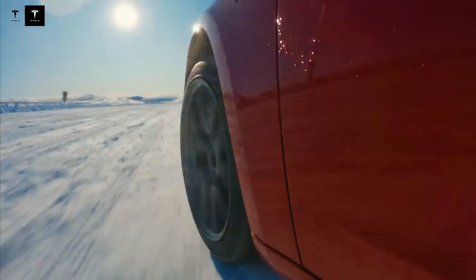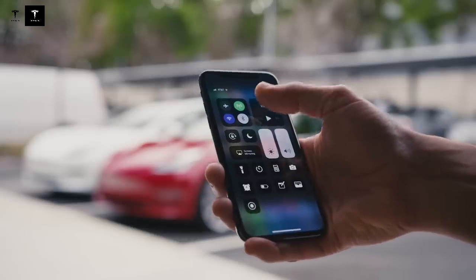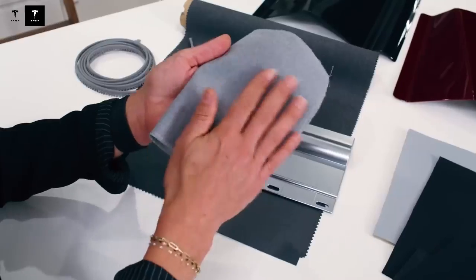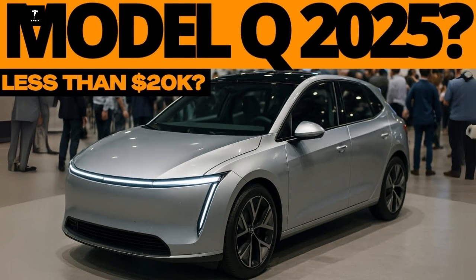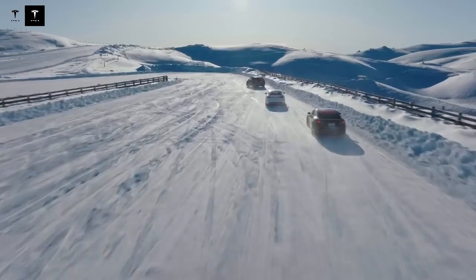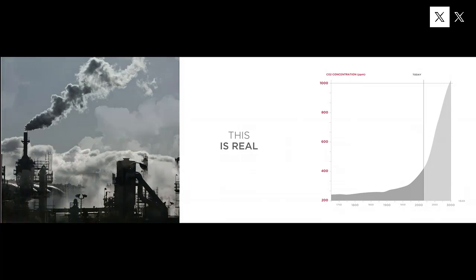We've moved beyond rumors and into the realm of deadlines, contracts, and production lines getting ready. Elon Musk used to be much more cautious with launch dates — he knows that broken promises can shake the confidence of customers and shareholders. But this time, the tone is different. Tesla seems confident, as if everything is already ready. It's not just a CEO generating anticipation; it's an entire corporate machine working toward an imminent schedule. Disclosing this at an investor meeting reveals the strategic importance of the Model Q.